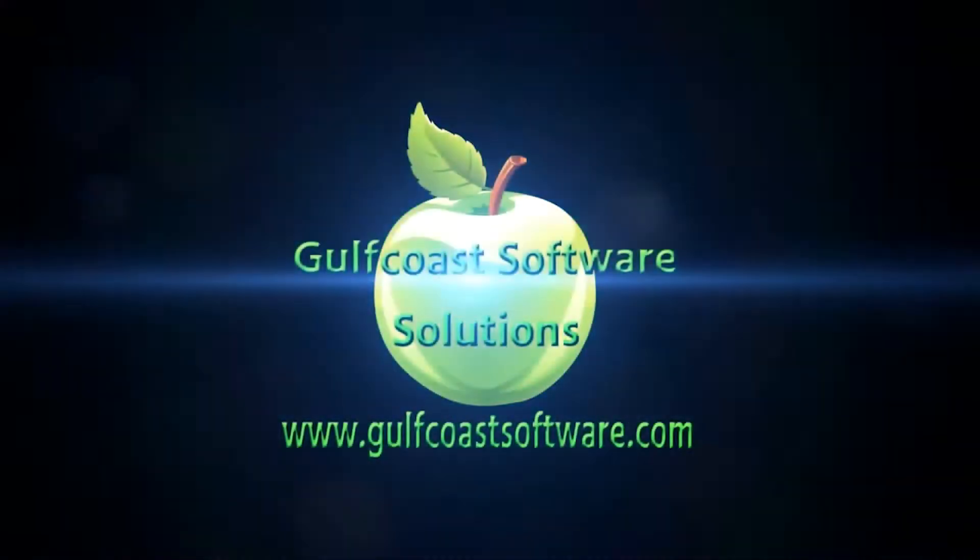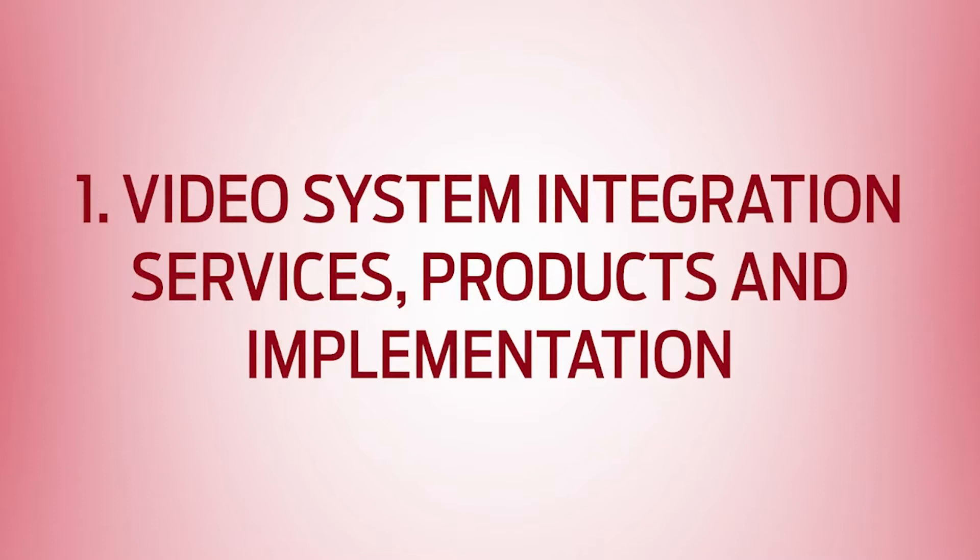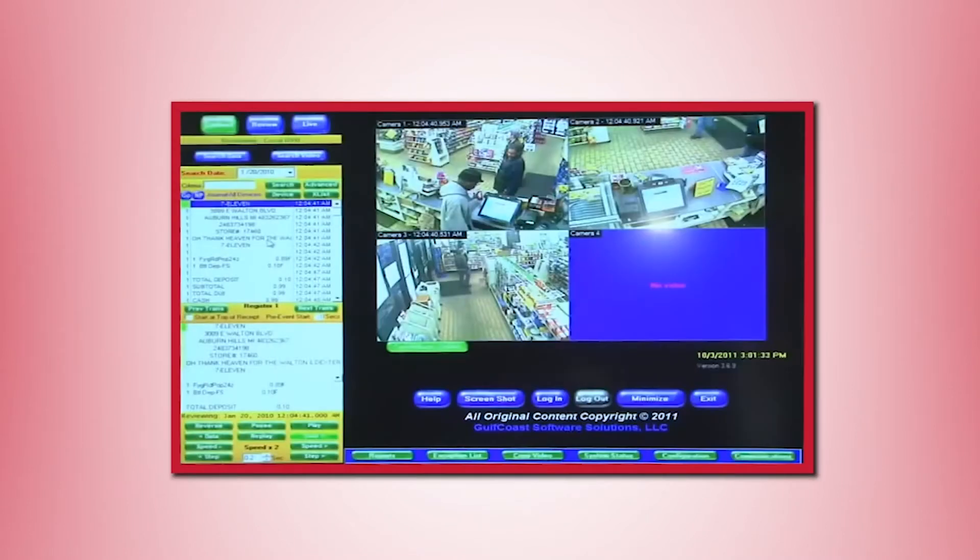This video is sponsored by Gulf Coast Software. Gulf Coast Software's core business consists of five major components. One: video system integration services, products, and implementation. For over a decade, Gulf Coast has provided systems design, scope of work, hardware, integration, and support services in the convenience store industry, including video systems, burglar alarm, and two-way audio systems.